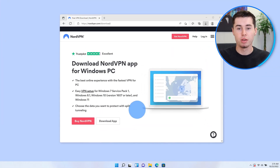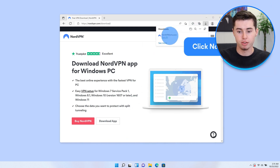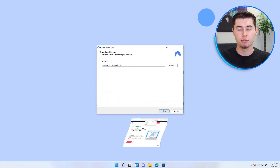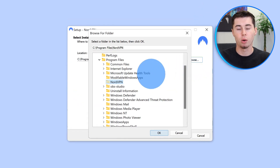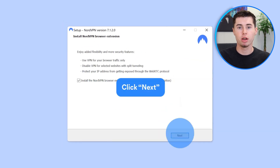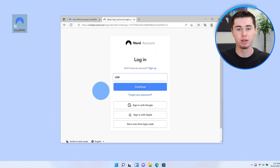I'll provide you with a step-by-step guide to help you use NordVPN in China. The first step is to subscribe to NordVPN before entering China. Simply go to the NordVPN website or click the link in the description, choose the subscription plan that suits your needs, and complete the registration and payment process. With your subscription in place, you can now download the NordVPN app. Make sure to download the app on all the devices you plan to use and also download the installation files for all operating systems.